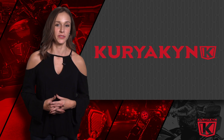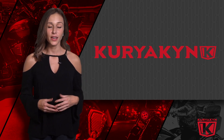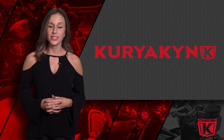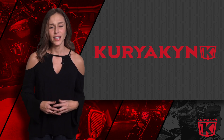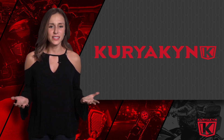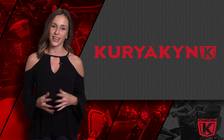As impassioned riders first and foremost, we at Kuryakyn know the importance of making the most of your riding experience. For nearly three decades, Kuryakyn has been an industry leader in the evolution of aftermarket motorcycle accessories — ideas born from minds that realize a motorcycle isn't simply a means of transportation, but rather a representation of a person's very identity.